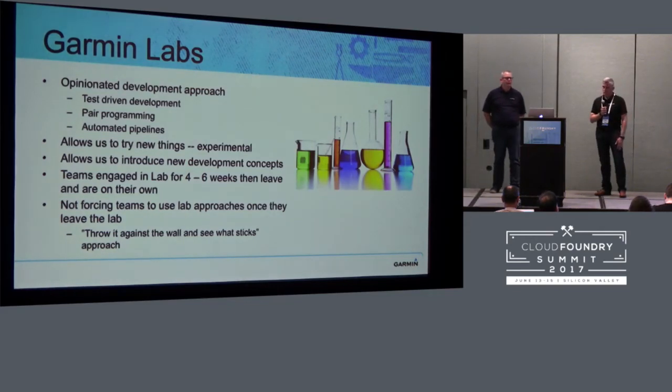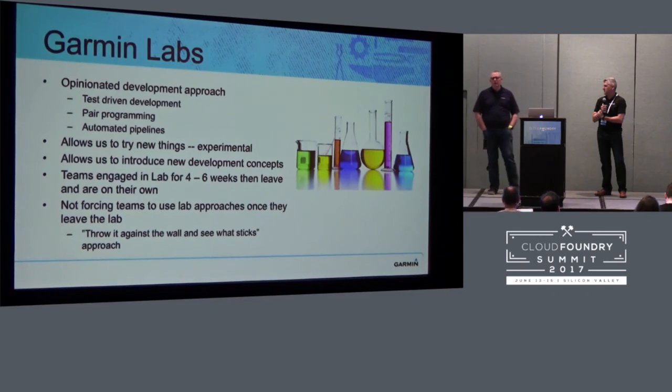We're also transforming our physical space. The idea of the cube farm you smack into when you walk into most corporations — I wouldn't call ours dark or dank, but there are still way too many walls. We've taken a couple of areas of our IT shop and ripped out a lot of walls, put people in a fairly lavish environment, and we're experimenting with which one works best. In the future you're going to see Garmin having a labs-type look throughout our whole floor.